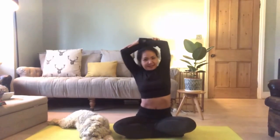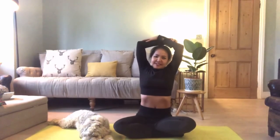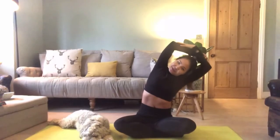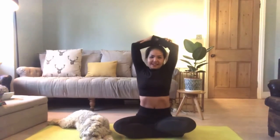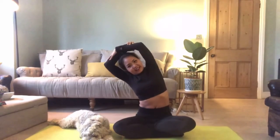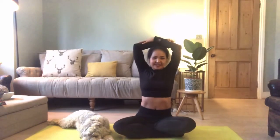We'll do this one more time. Inhale, exhale to the left. Back to center. Inhale again, exhale to the left, and back to center. And release.